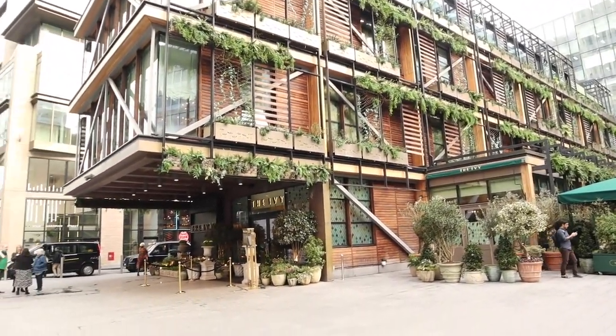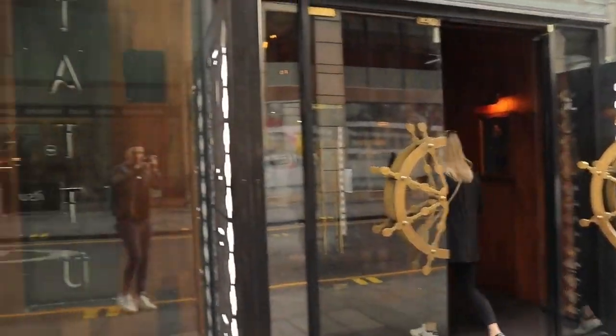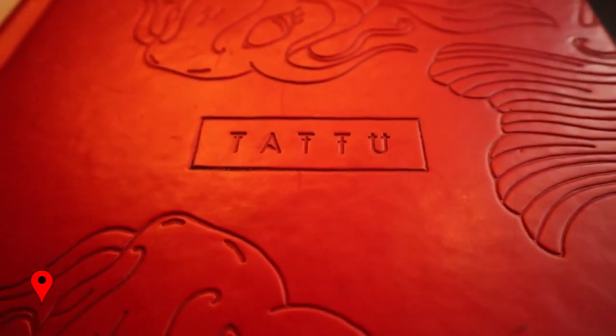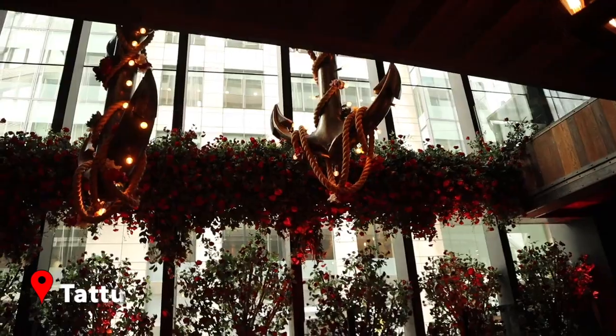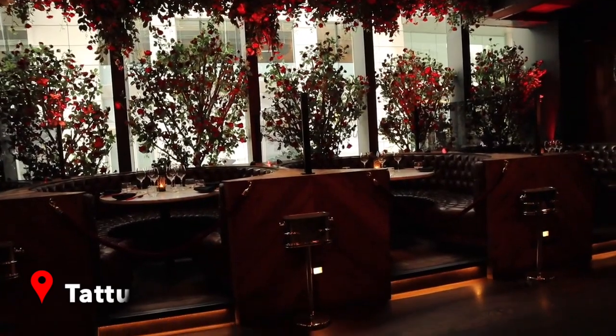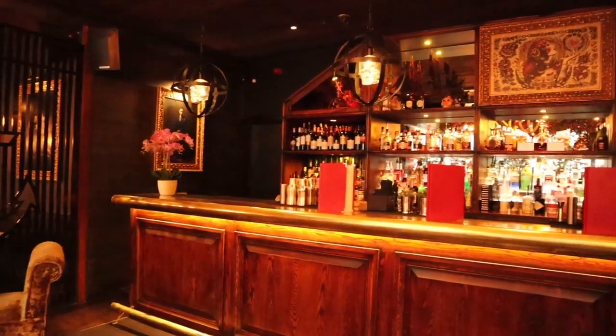After the library we went into the Spinningfields, which is the financial hub of the city but also home to lots of trendy bars and restaurants. We just had time to pop into Tattoo for a couple of cocktails. The decor in here was so pretty and I'd definitely like to come back for food at some point.